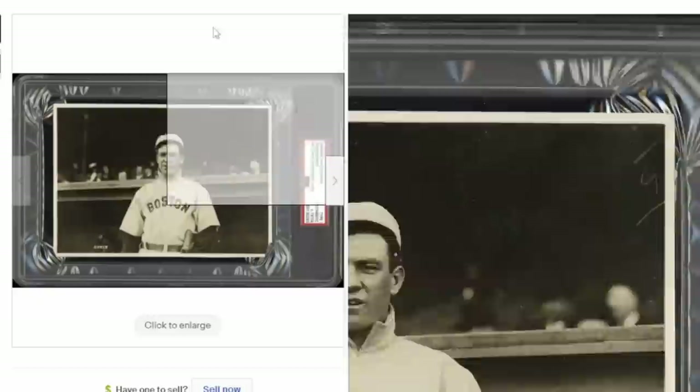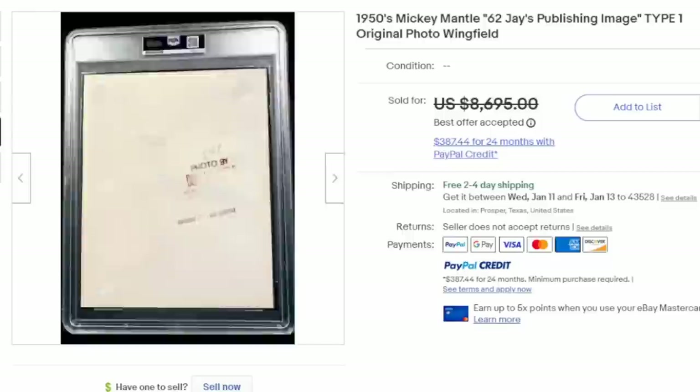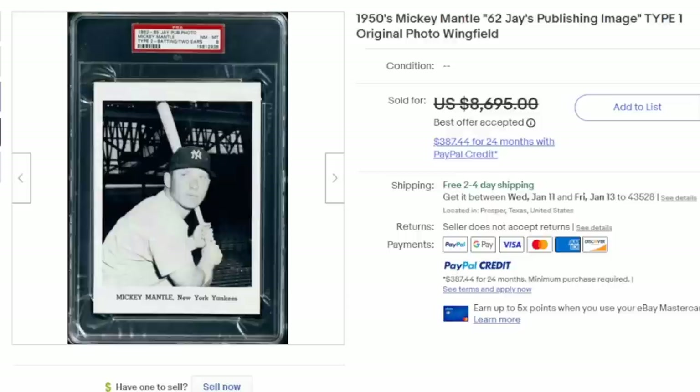Mickey Mantle — you can't go wrong with a Mickey Mantle. This is a 62J's publishing image, so it has information on the back with the very same photo buy information as the last photo. It has the PSA paperwork, a letter of authenticity, and it is slabbed as well. Size-wise this is an 8x10, but in general the size itself doesn't matter. In some cases a one-off snapshot from someone's family album can be far scarcer than a semi-mass-produced photo like this one.